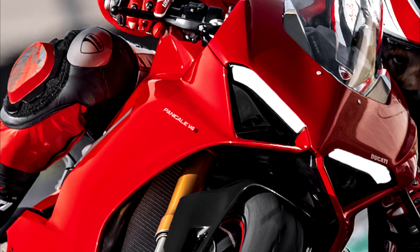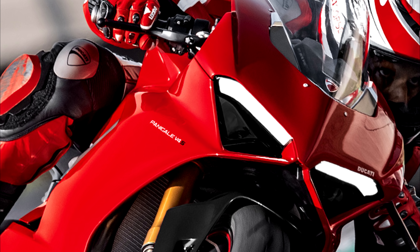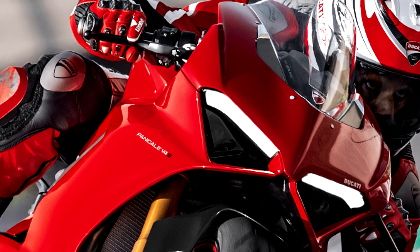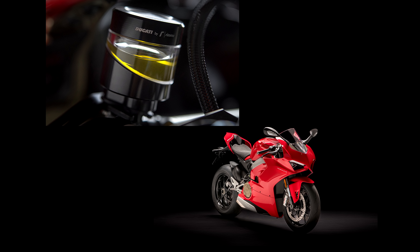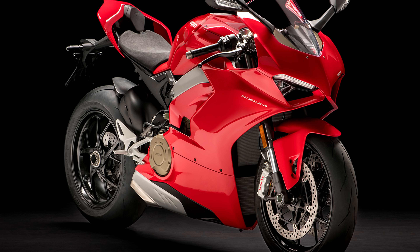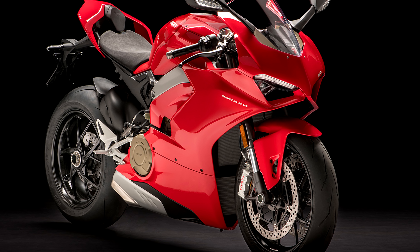The suspension in the V4 is a Showa 43mm front fork and a Sachs rear shock, both fully adjustable for preload and damping. Stopping this rocket ship is the Brembo 4-piston calipers over 330mm dual discs on the front. Did you really expect anything less?